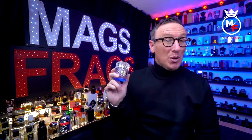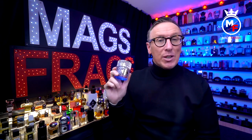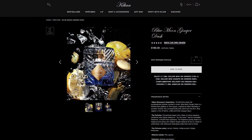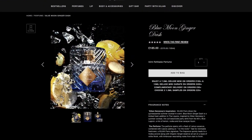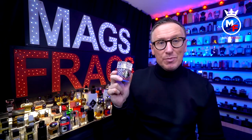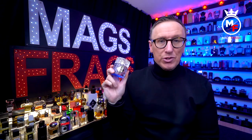This one came out just a week ago or so in February 2023 and I picked it up directly from the Killian website, priced at £185 for this 50ml bottle size. It's the latest addition to the liquors collection and it comes in an eau de parfum concentration.